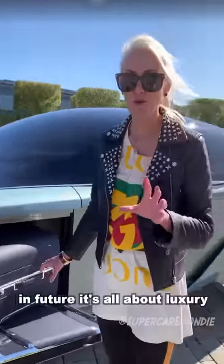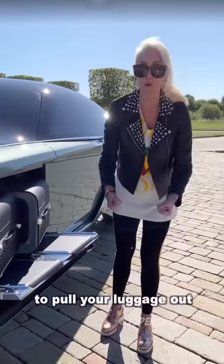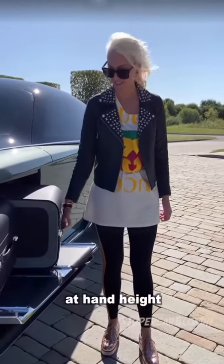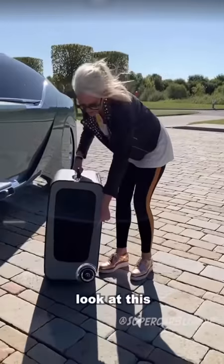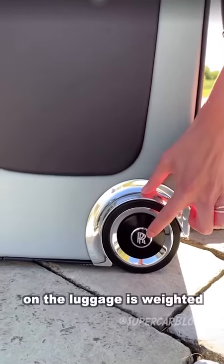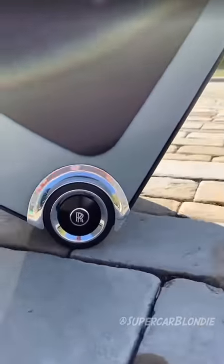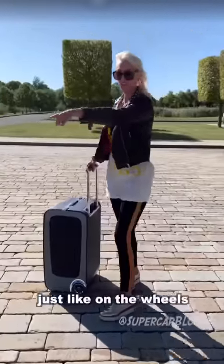In future, it's all about luxury. Instead of having to dive into the boot and pull your luggage out, it gets delivered to you on the side. Even the Rolls Royce badge on the luggage is weighted — it stays upright, just like on the wheels.